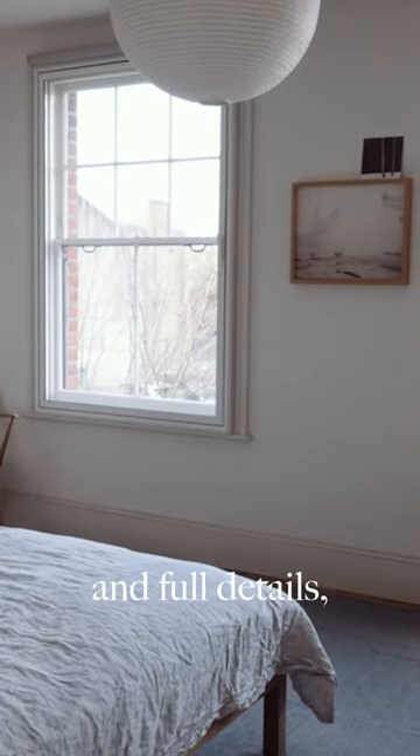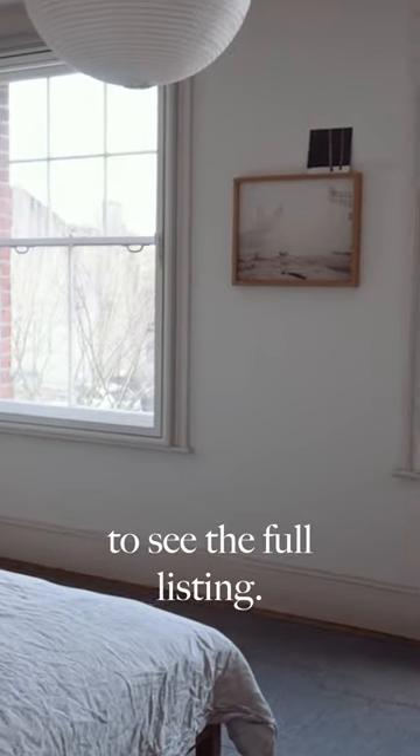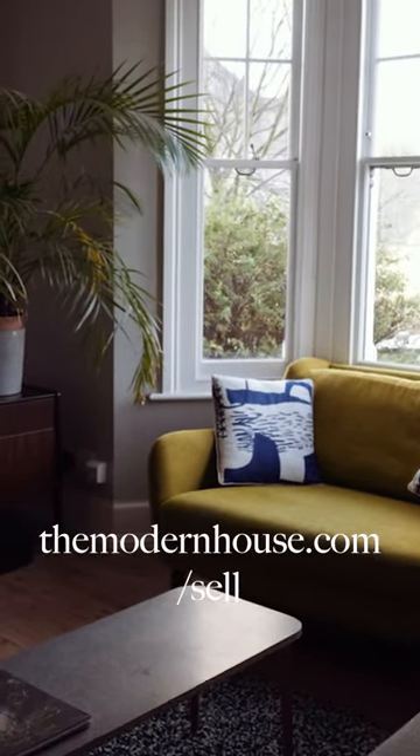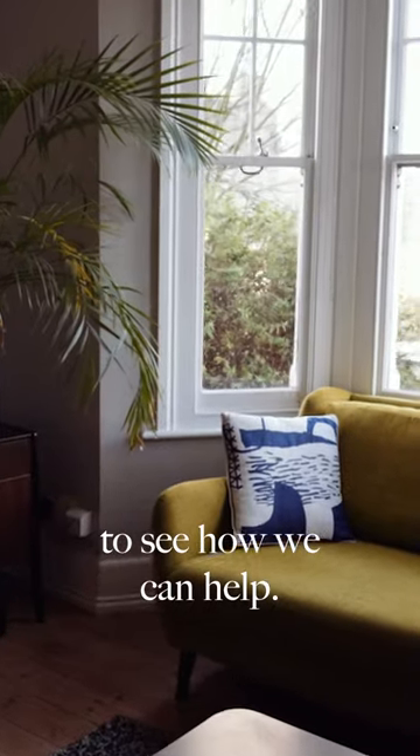For floor plans, images and full details, head to the link in our bio to see the full listing. And if you have a home to sell, visit themodernhouse.com/sell to see how we can help.